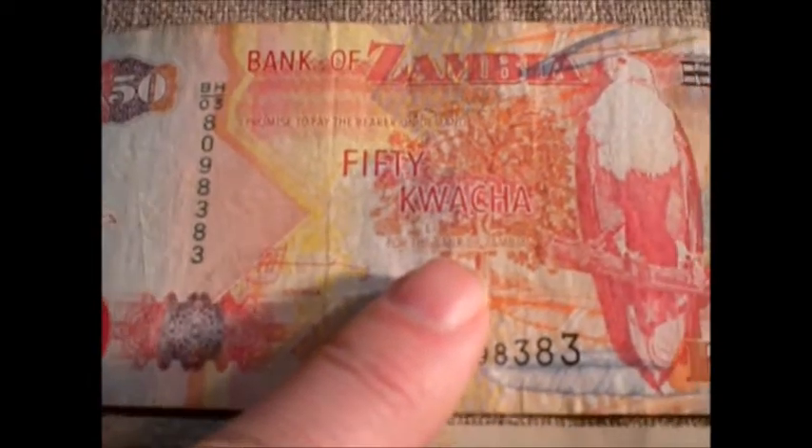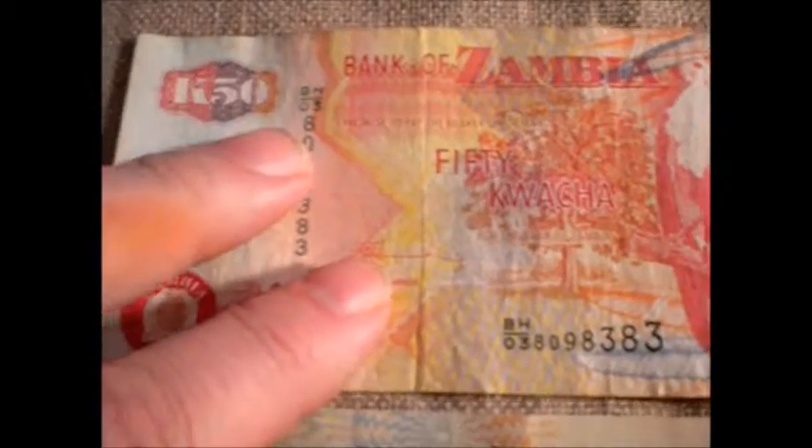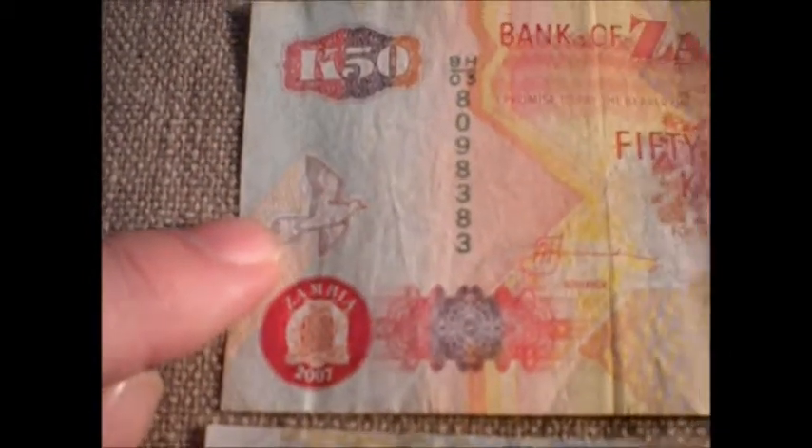Over here, there's more color in this one. You have what looks like a bird of prey — I don't think it's an eagle — but you have a tree there. You got some fading with the yellow and the red, things like that. You have a little crest there, and you have another dove.